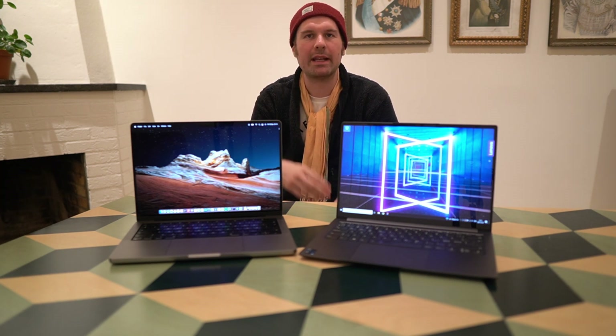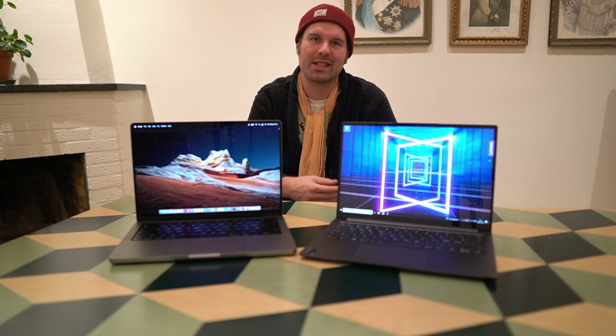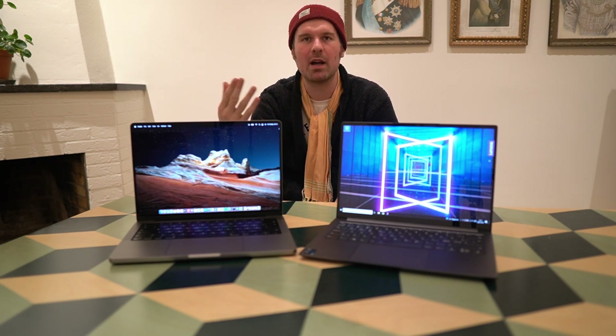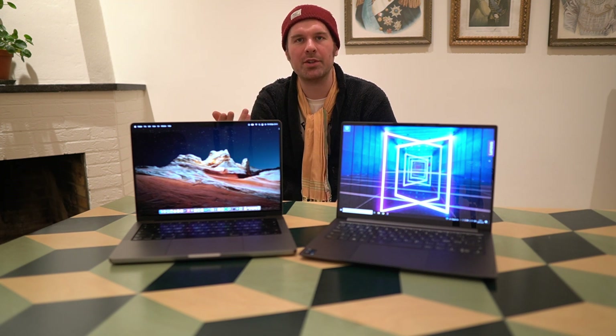Let's talk right away about my different use cases. I've been spending a fair bit of time with both of them. The Yoga Slim 7i Pro has been my main unit for a good six months, and the MacBook Pro came in about a month ago and has become my main laptop for this past month, both because I've been testing it and because it is a genuinely good experience in many of my different use cases.